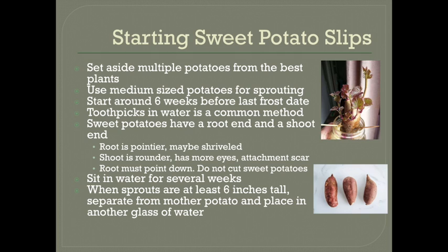This is also why it doesn't really work to cut up sweet potatoes like regular potatoes for starting — you do need the whole thing. Once you have the root end in the water and it's held securely with toothpicks, you'll need to let it sit for a few weeks in a warm place out of direct sunlight. It's a good idea to change the water and rinse out the jar every week or so to keep everything fresh. After a few weeks, sprouts should have grown out of the top of the potatoes. Once those sprouts are at least six inches tall, you can remove them from the mother potato.